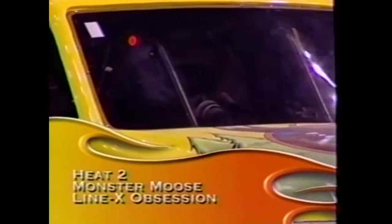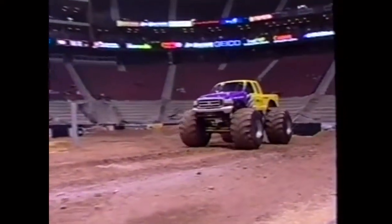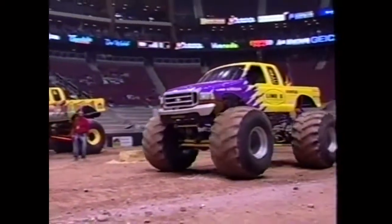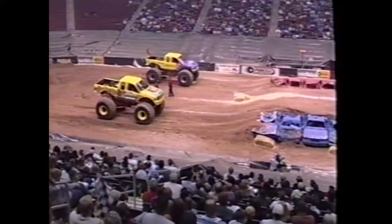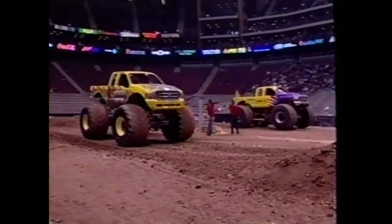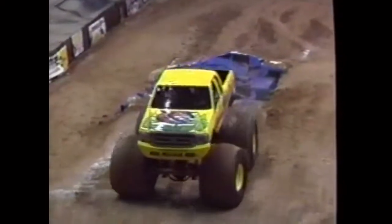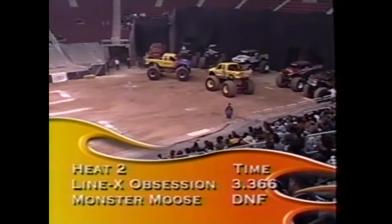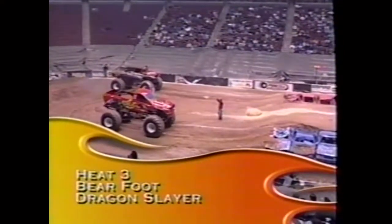Heat number two: Monster Moose's Brad Campbell against Rick Swanson in Line X Obsession. Brad Campbell got his first monster truck race at age five at the Seattle Kingdome and always said he'd drive one. However, Monster Moose suffered some kind of transmission problem and did not finish. Results: Line X Obsession 3.368, Monster Moose DNF.